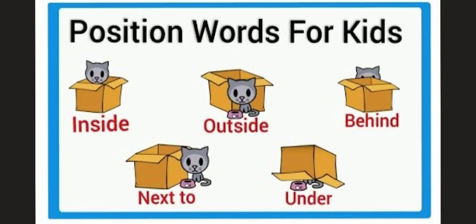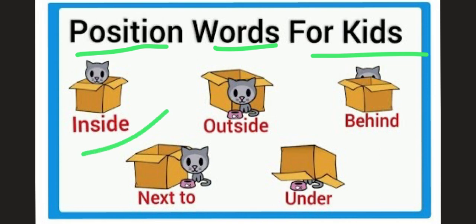And last but not least, all about the position words. Position words are also very important in KG 1, like inside, outside, behind, next to, under, and many many others. I hope you enjoy the lesson and I'll see you all in class. Bye-bye for now!